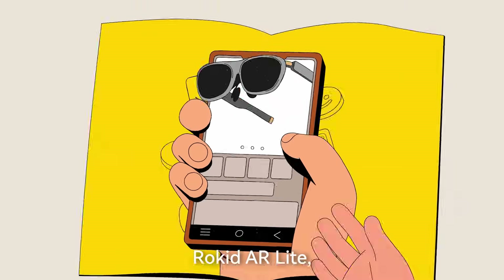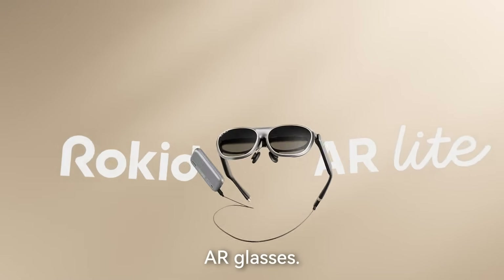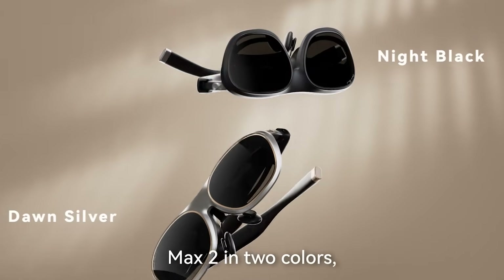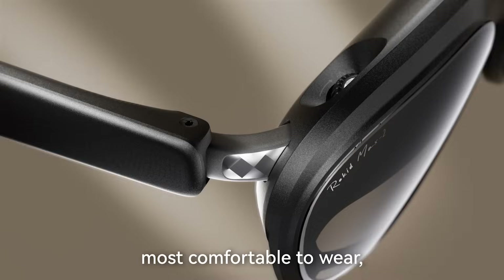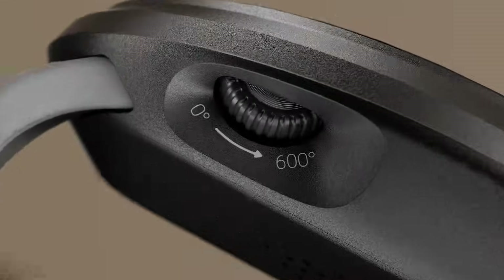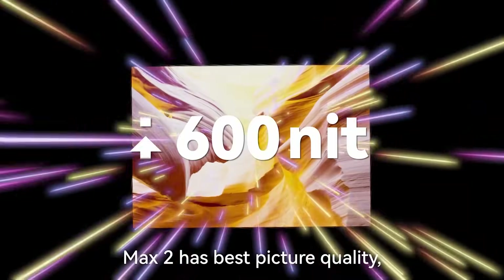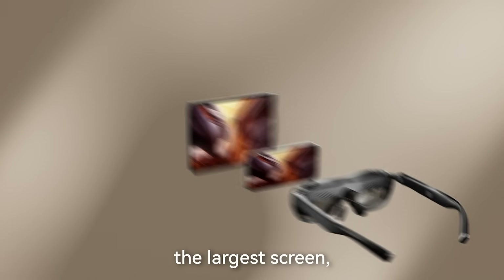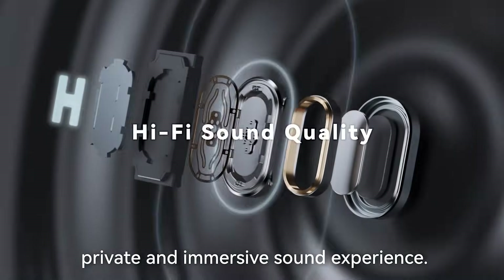Rokid AR Lite — your first spatial computing AR glasses. Max 2, in two colors, with an air nose pad — most comfortable to wear, most friendly to myopia. Max 2 has the best picture quality, the largest screen, and a private and immersive sound experience.